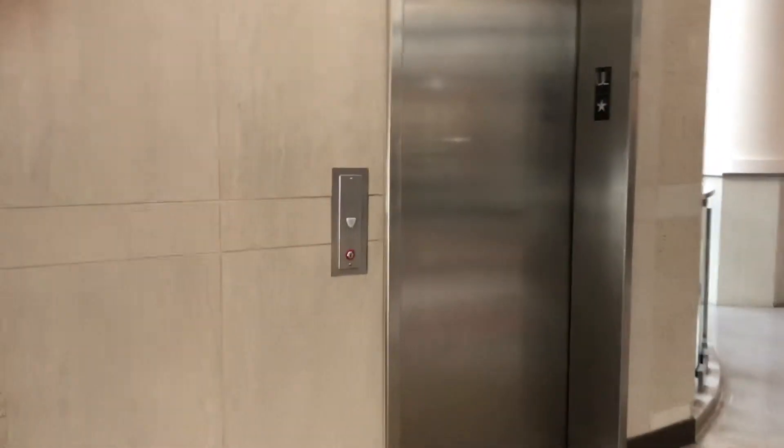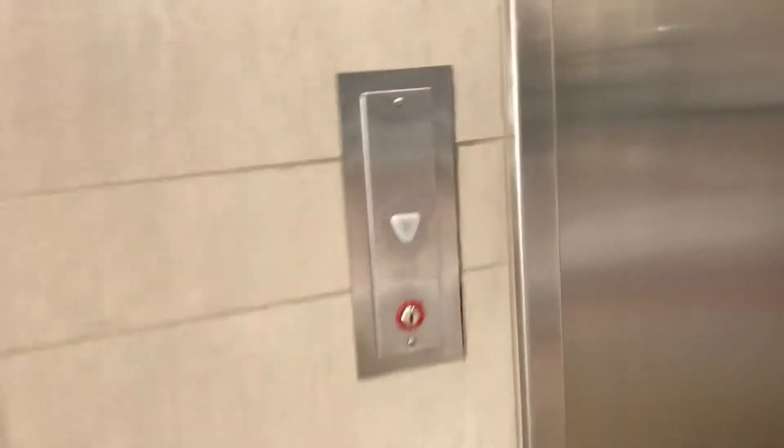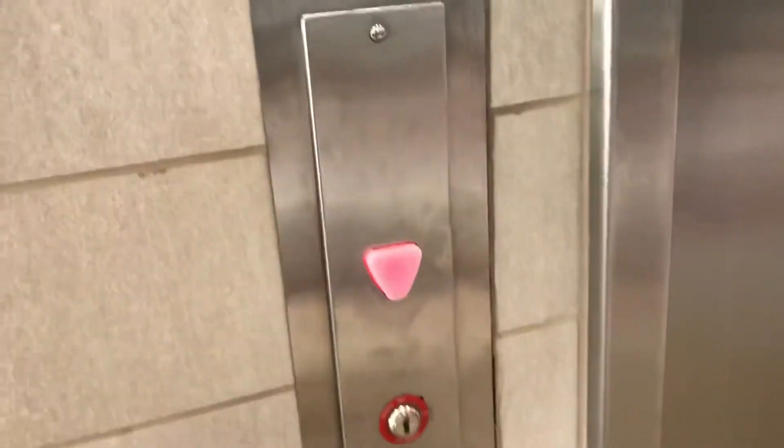This is the elevator that goes to the Butterfield shops at Yorktown Mall in Lombard, Illinois. It's a Schindler HT. And it's waiting right here for us.